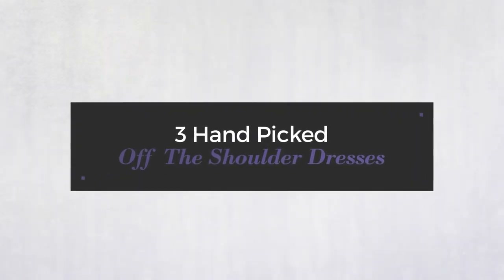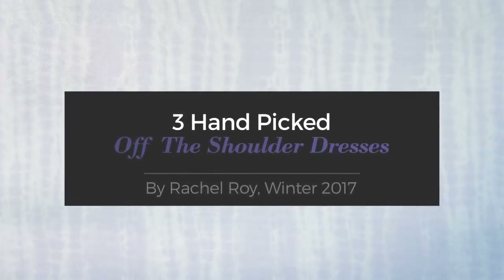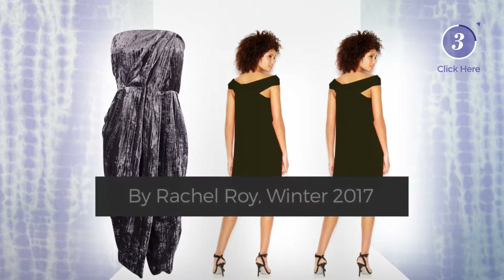Three hand-picked off-the-shoulder dresses by Rachel Roy, Winter 2017. At any time, click the circle to get the details about your favorite dress.